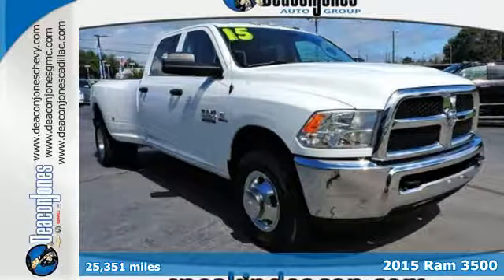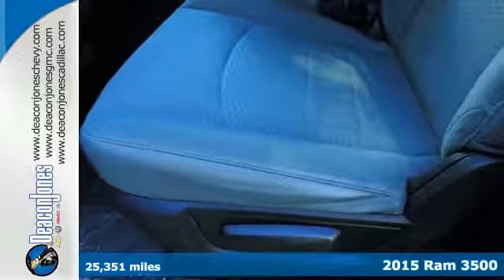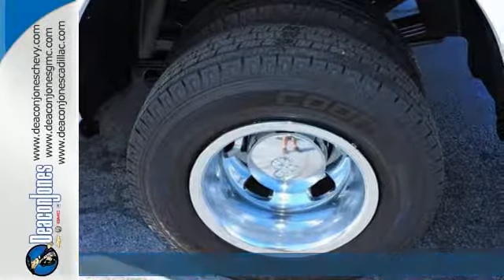It's a 2015 Ram 3500. Tough jobs require tough tools. This truck is the toughest on the job site. It's built to do the hard work.